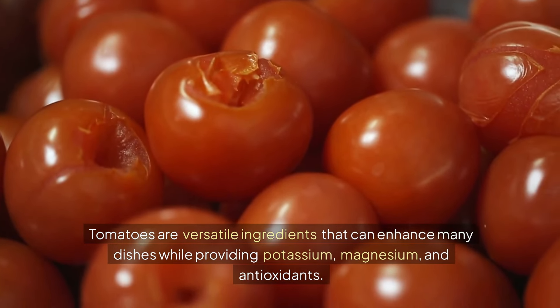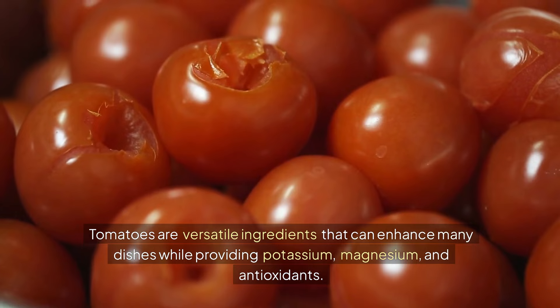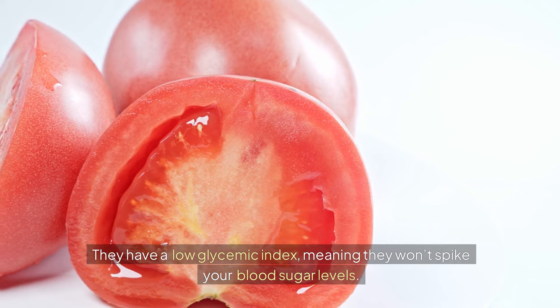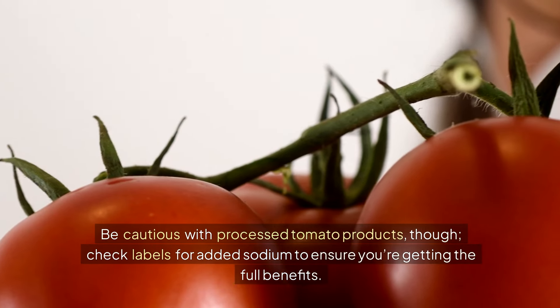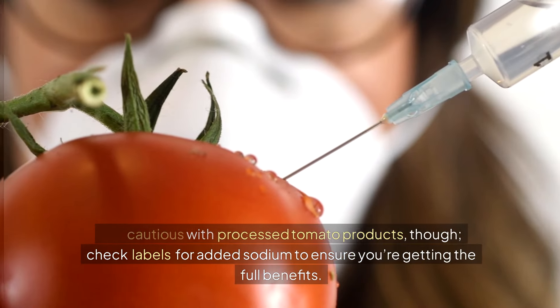5. Tomatoes. Tomatoes are versatile ingredients that can enhance many dishes while providing potassium, magnesium, and antioxidants. They have a low glycemic index, meaning they won't spike your blood sugar levels. Be cautious with processed tomato products though — check labels for added sodium to ensure you're getting the full benefits.